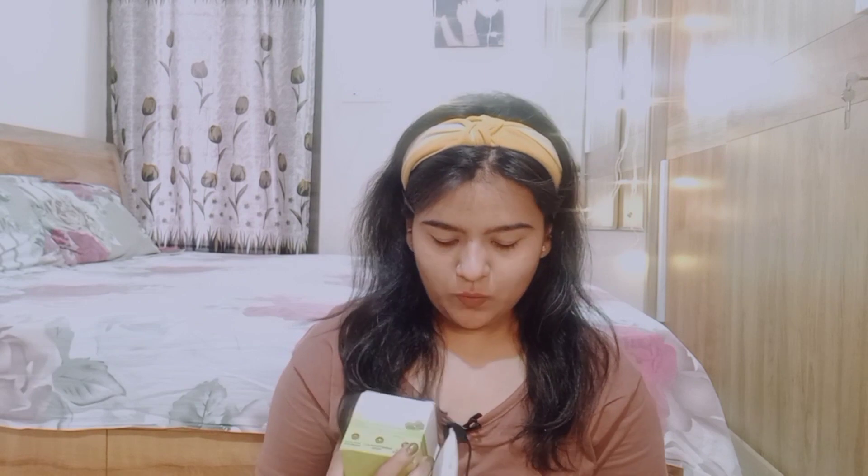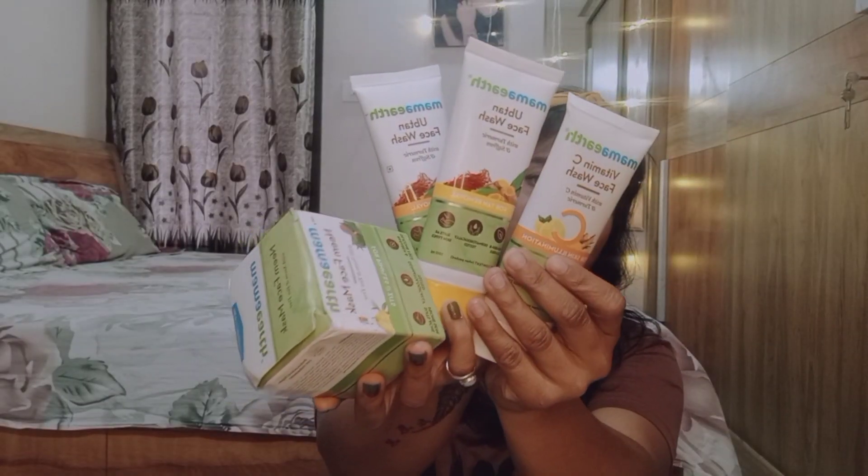Personally, I have used the Mamaearth brand and it was very good — it is a chemical-free product, so definitely check it out. I am going to share four products with you: the first is a face mask, and the other three include different face washes. This video is going to be interesting and helpful.